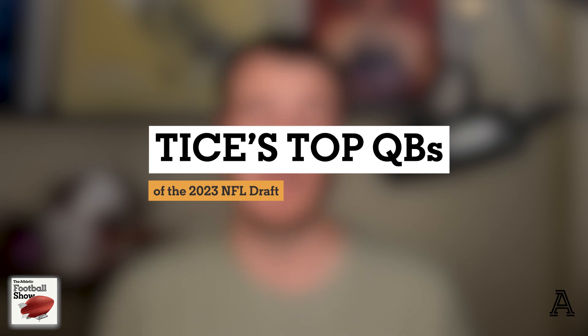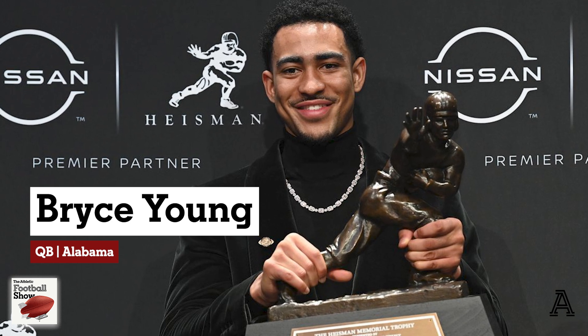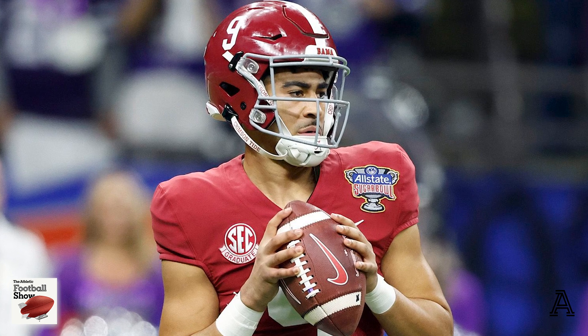Hey guys, Nate Tice here from The Athletic Football Show, back again with the series where I'll be looking at the top quarterback prospects for the 2023 NFL Draft. Today, you're going to be looking at Alabama's Heisman Trophy winning quarterback, Bryce Young — his strengths, weaknesses, room for improvement, some best team fits, and a historical comparison I'm pretty excited to drop at the end of the show. Let's dive right in and see what Bryce Young brings to the table.